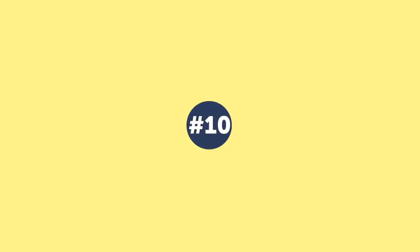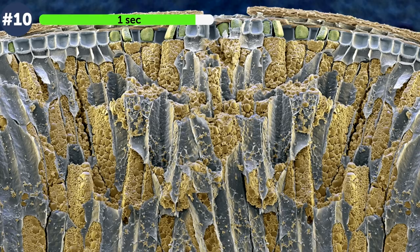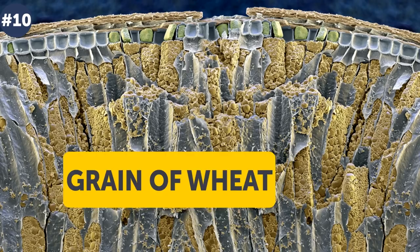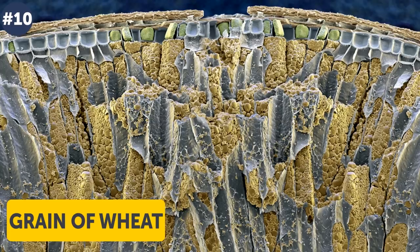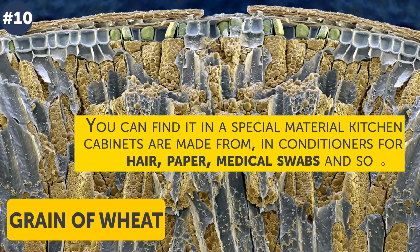Number 10. It looks like a scenery from a computer game — perhaps some dangerous spore? In fact you are looking at a grain of wheat, yes, wheat you eat every day in so many products. Did you know that wheat is used not only as food? You can find it in a special material kitchen cabinets are made from, in conditioners for hair, paper, medical swabs, and so on.